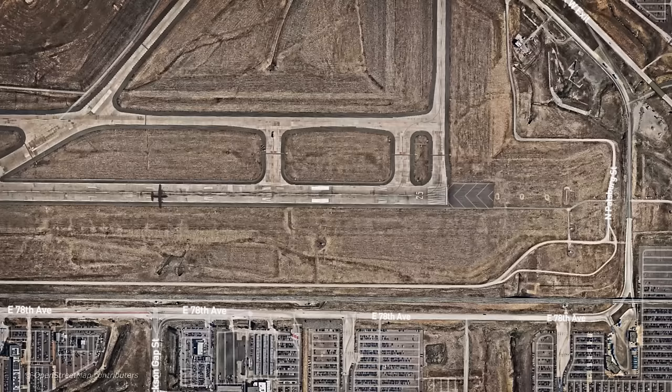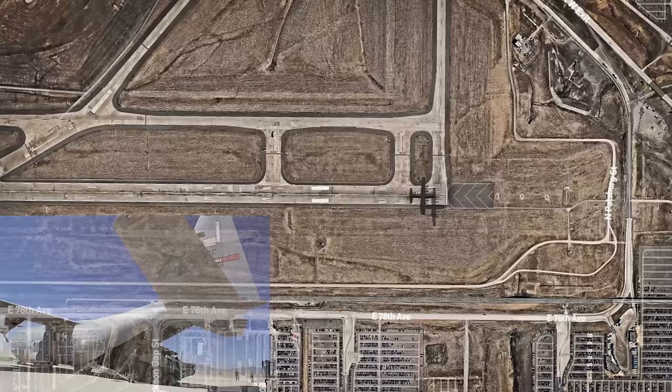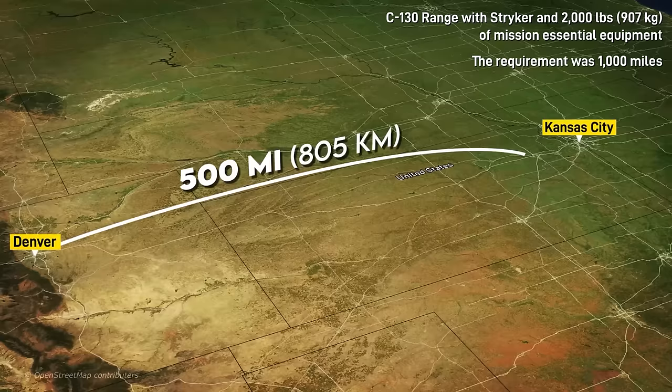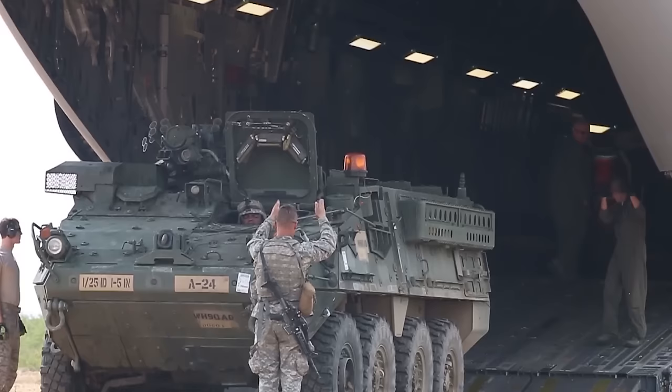The Stryker brigade is designed to be flown or shipped to any trouble spot within 96 hours — a goal the Pentagon admits is not even remotely possible yet. Carrying a Stryker in a C-130 with 2,000 pounds of mission essential equipment, ammo, or personnel decreased the aircraft's range to a mere 500 miles — less than the distance between Paris and Berlin, and half the original requirement. Strykers also couldn't be flown in C-130s with their add-on armor installed, which would have added an additional 10 hours of prep time on the ground.